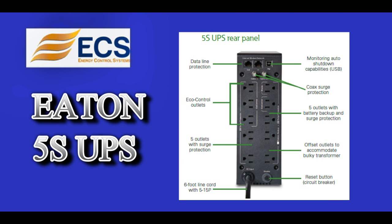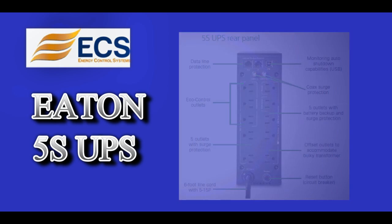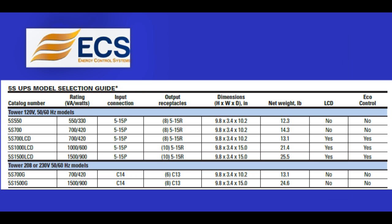The 700 VA, 1000 VA and 1500 VA models come with EcoControl. Both home and office applications are perfect for this affordable yet powerful UPS system.